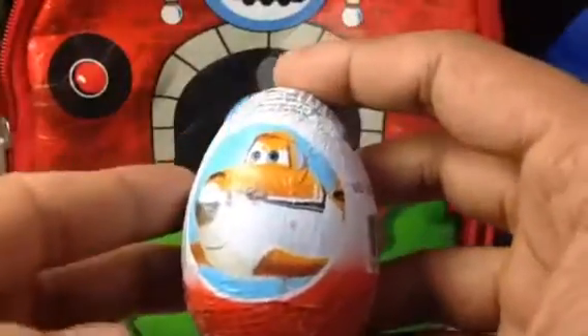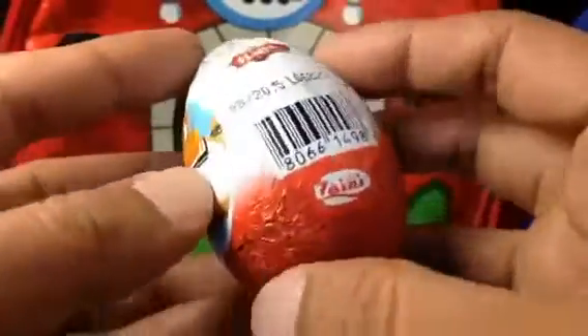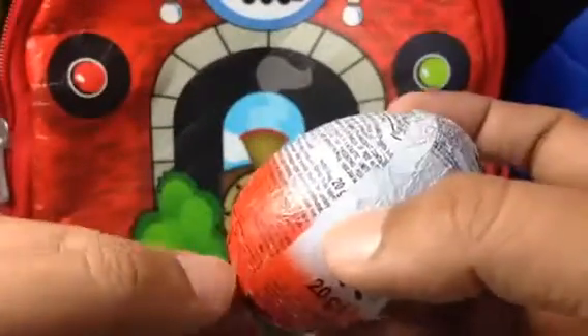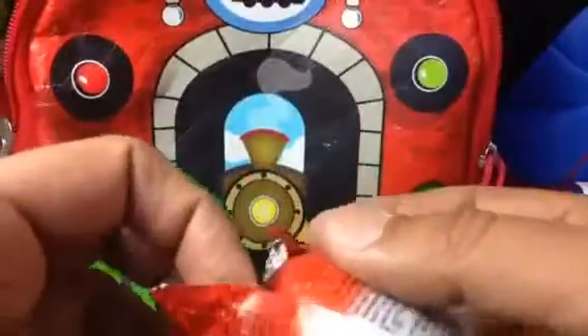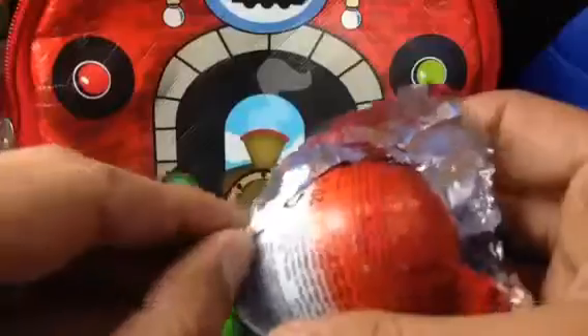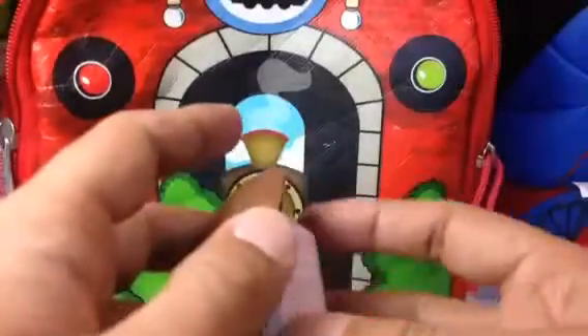Our next surprise is from Disney Planes — you can see the Planes logo. This is also a chocolate egg surprise with a chocolate cover. Let me go ahead and open this. Wow, the chocolate is a really cool one! Oh, it comes out perfect — it's not broken at all. I love this!